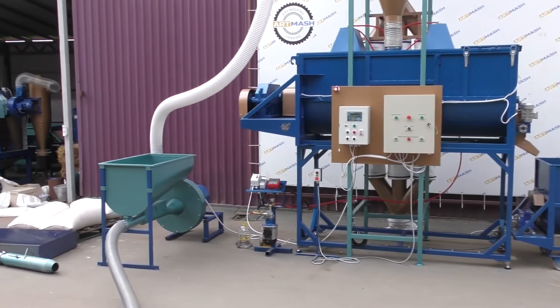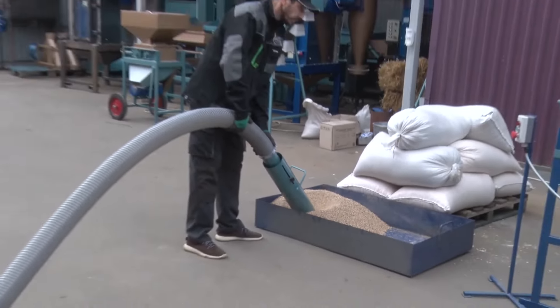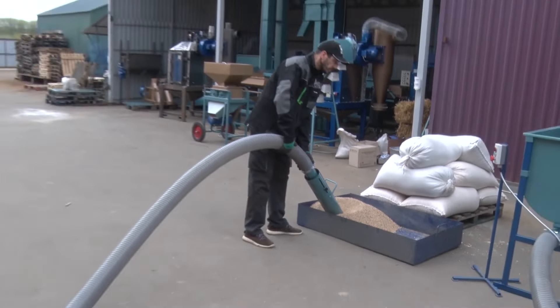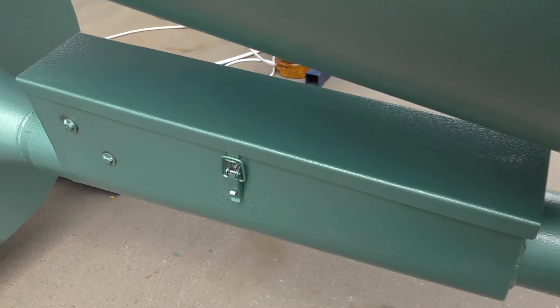The first component of the line is a rotary chopper with a storage hopper and a grain feed hose up to 20 meters long. The working parts are made of wear-resistant hard-rock steel, which ensures the long-term operation of the equipment.